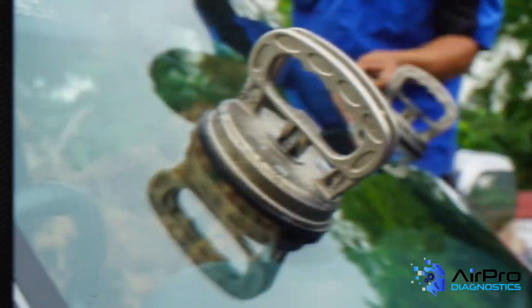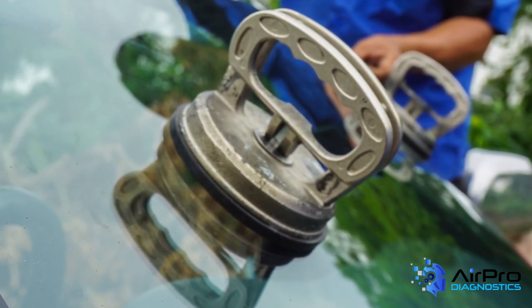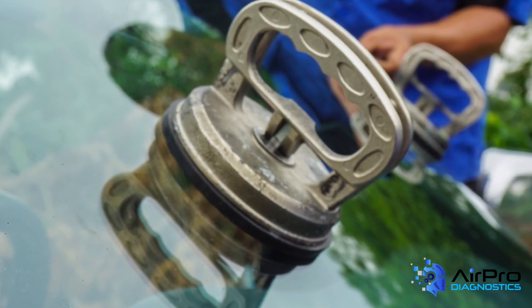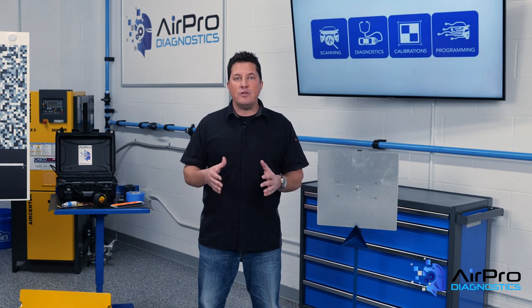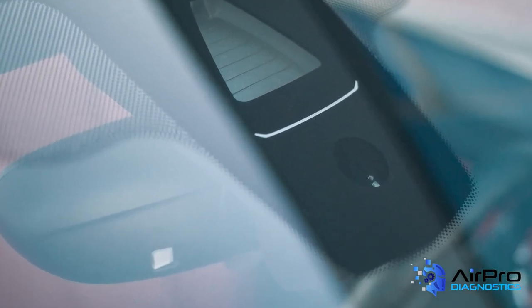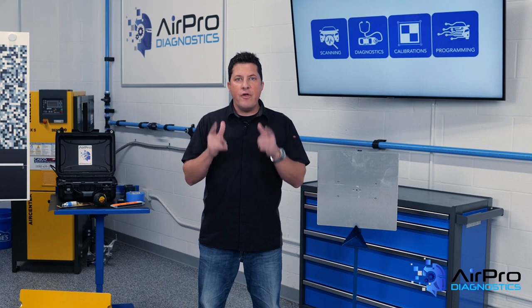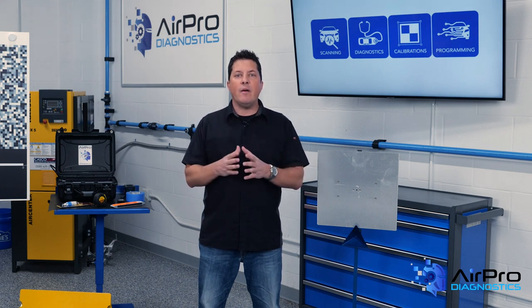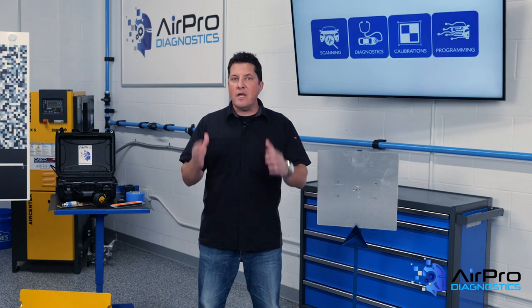Take the following scenario. A windshield is replaced, but when the static calibration or dynamic calibration is performed, the system fails to calibrate. In this case, OE glass was used, as well as OE software for the calibration. In the post-repair scan, a code identified a camera DTC. The only option now is to replace the camera for $1,200. The customer is inconvenienced, and since the shop was the last one who touched the vehicle, they're responsible for replacing the camera, since no pre-repair scan was done identifying the fault code before replacing the windshield.